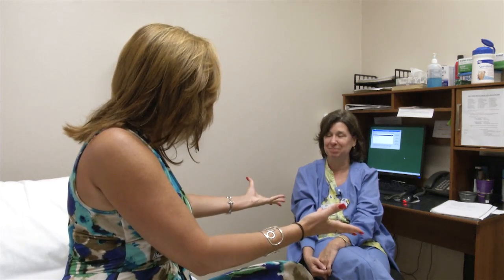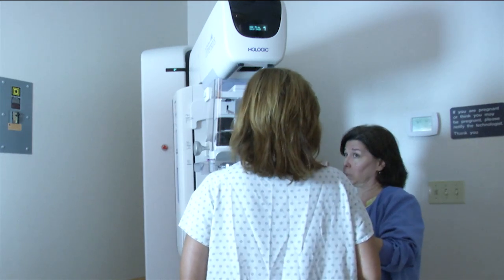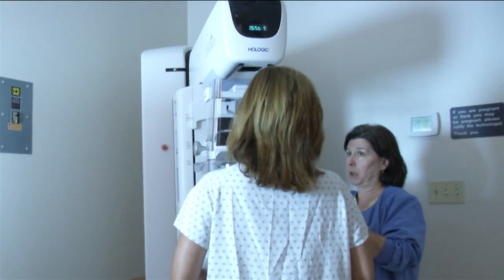It's okay with me. What I'm doing now is what everybody gets. So it's going to be the 3D and then the 2D. This is going to move, and then it's going to come back to center and do the regular mammogram.